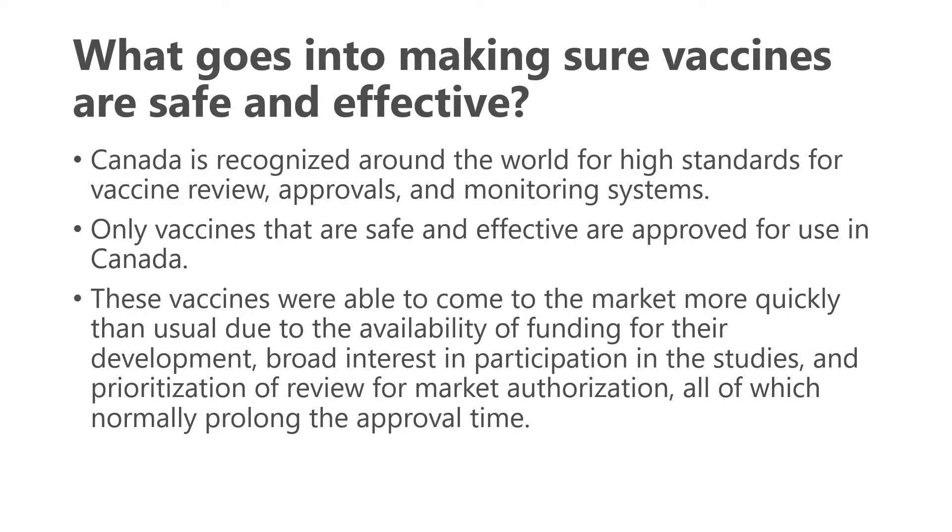Are these vaccines safe and effective? Canada is recognized around the world for high standards for vaccine review, approvals, and monitoring systems, and only vaccines considered safe and effective are approved. These vaccines came to market more quickly than usual due to the availability of funding, broad participation in studies, and prioritization of review for market authorization. However, the actual time to study these medications themselves was not necessarily sped up.